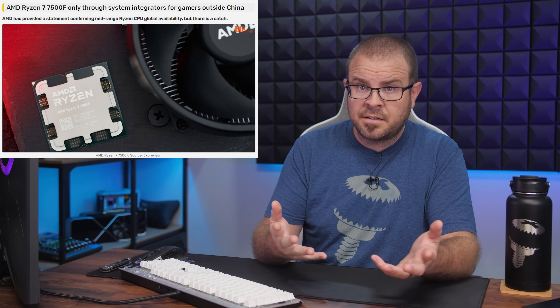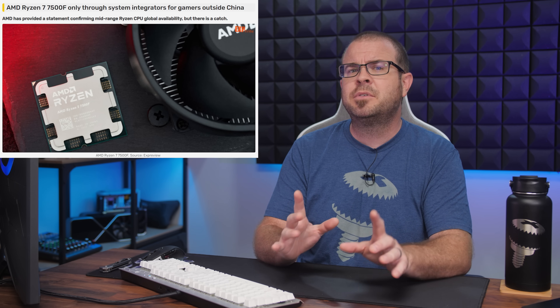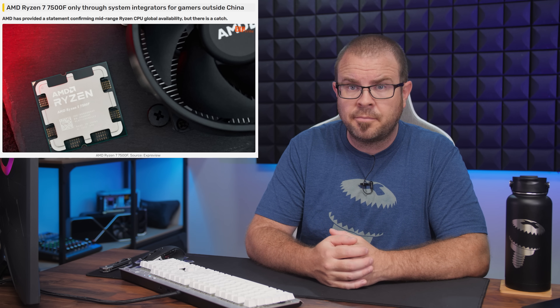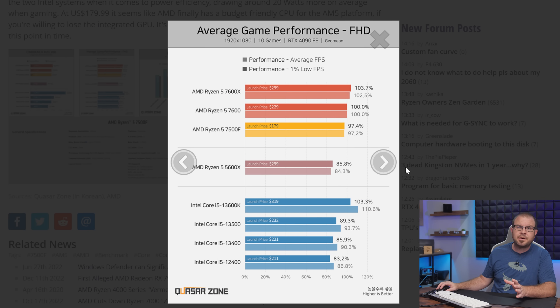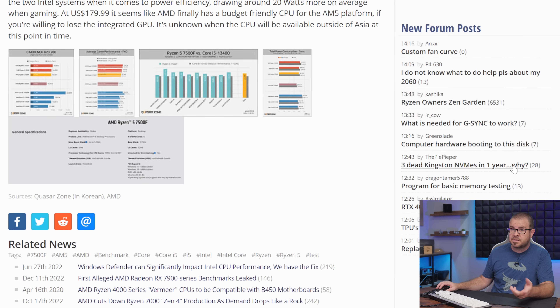It is technically Sunday, and also technically available worldwide, although retail versions will only be available in China. For other areas like the US, you can get one by buying a full PC from a system integrator, or presumably by ordering from alternate channels such as AliExpress once more CPUs are on the market. Reviews have been pretty positive for the 6-core 12-thread AM5 CPU, which is basically a Ryzen 7600 clocked 100MHz slower and without integrated graphics.